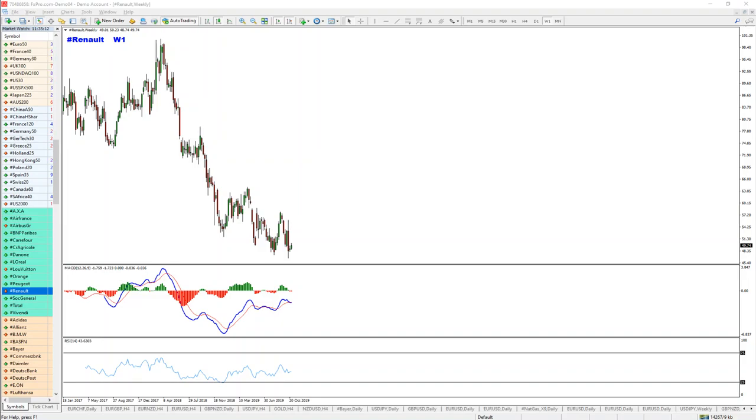Hello everyone, this is Jordan and I have a few interesting longer-term than usual opportunities for you. They come from the stocks that I'm going to cover in a second. Let's go ahead and jump to the charts.